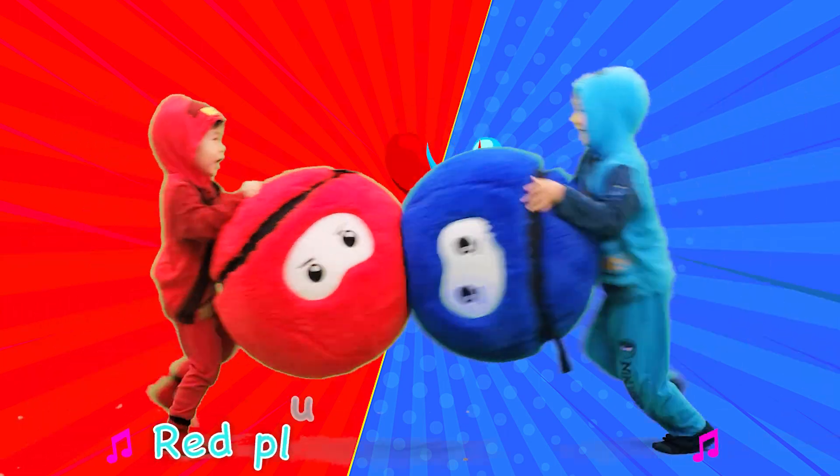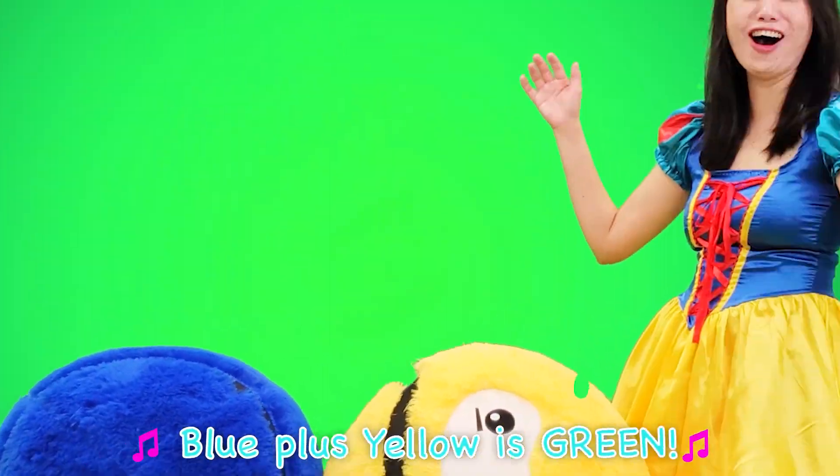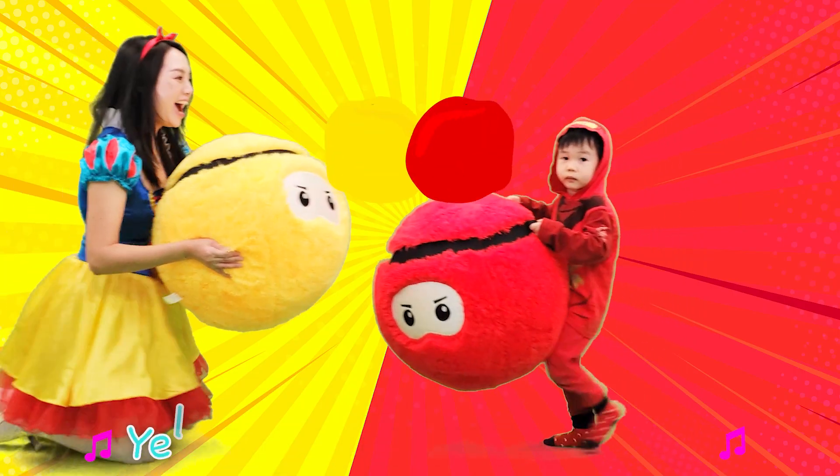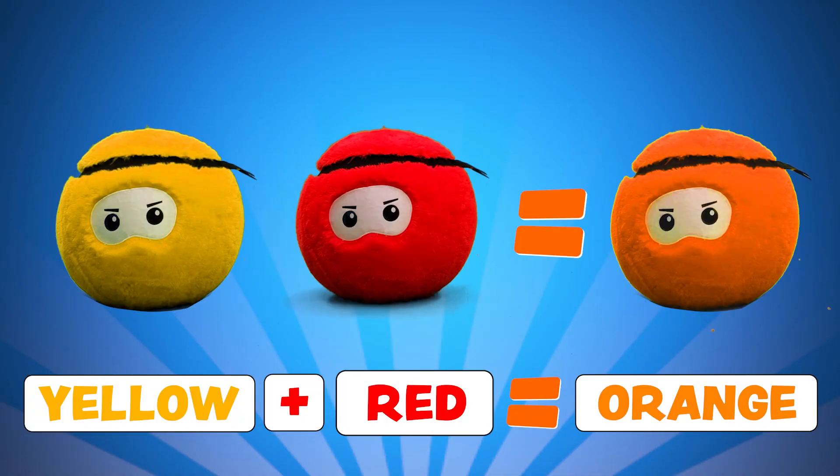Mixing colors. Red plus blue is purple! Blue plus yellow is green! Blue plus yellow is green. Yellow plus red is orange! Orange!